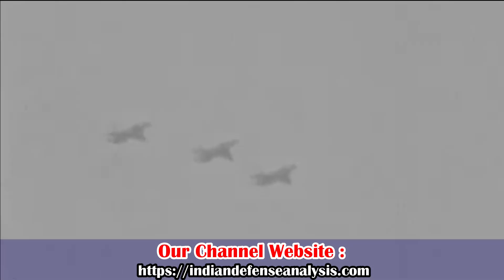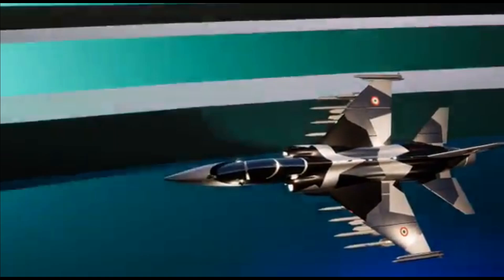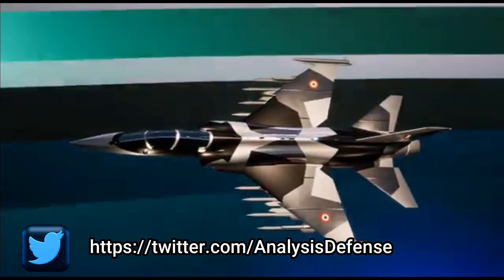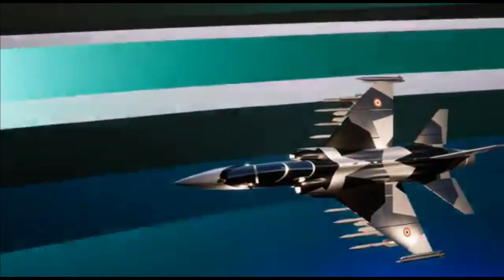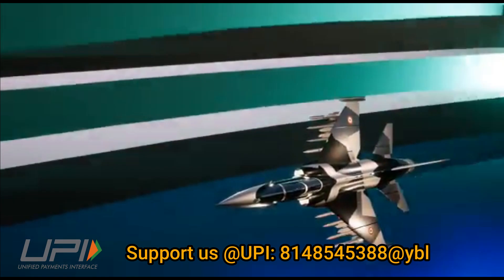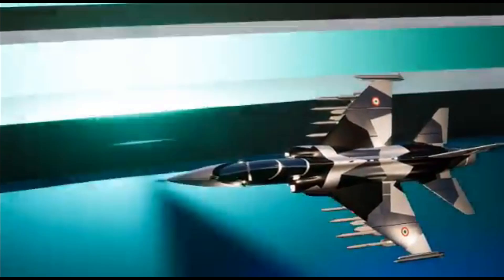The design of this aircraft has striking similarities with the HF-24 Marut. While Marut was a twin-engine aircraft, the HLFT-42 is going to be a single-engine trainer. From the video, the weapons payload of the aircraft seems quite impressive. If we compare the fuselage, wings, and tail section of the HF-24 Marut, it looks very similar to the video released for HLFT-42. HLFT is going to inherit a lot of design from HF-24 Marut and electronics and avionics from the LCA program.